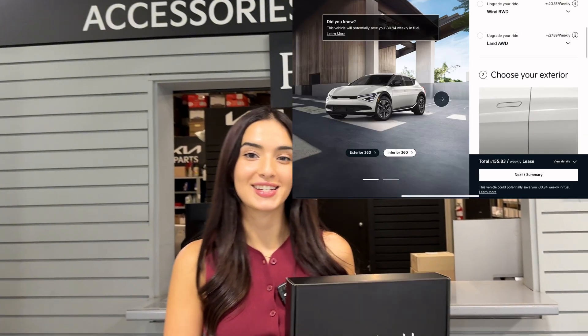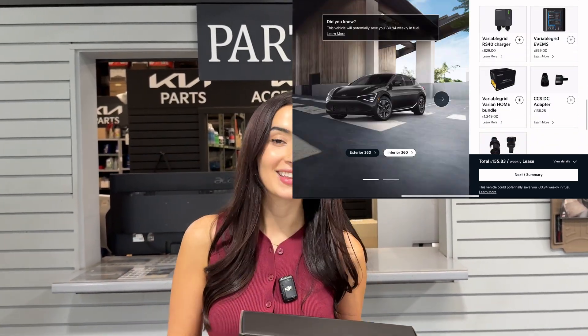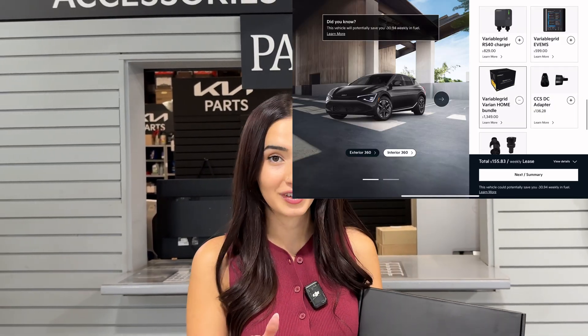And the big news — Variable Grid has teamed up with Kia Canada, offering their home solutions directly from our parts department. That means you can build and price these products, both the charger and the home energy management system, directly into your new vehicle purchase price.